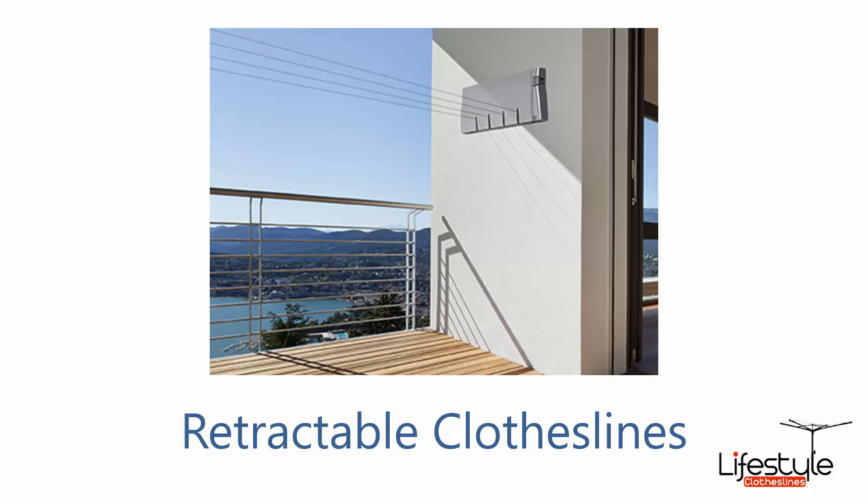Or you can also go with a retractable style — these ones are really only seen when you need them, so if you just want to pull it out when you want it and put it away when you don't, these ones are great for that. There are a number of different options, right up to ones that are 10 metres long.